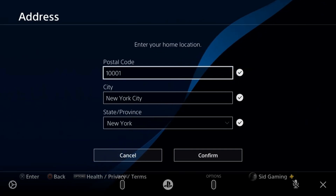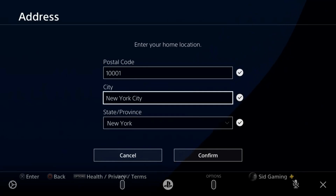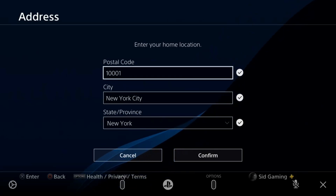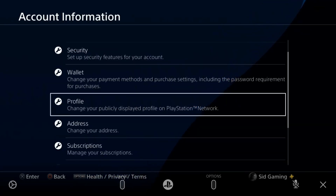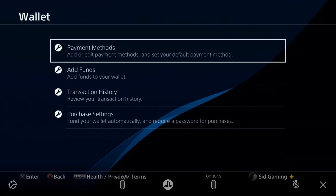First, check your address. If you have a UK redeem code, you must have a UK location and address. If you have a US redeem code, you must have a US location and address. Secondly, go to Payment Method and check your payment method if you are getting an error there.